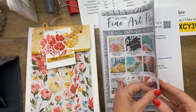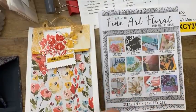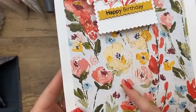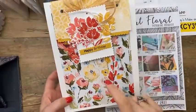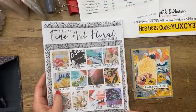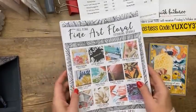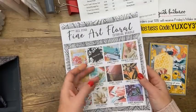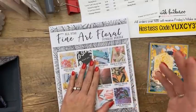Next up: the All-Star Tutorial Bundle. We've begun a new round — it's me and 11 other demonstrators who team up every month, pick a suite from the catalog, and each design a project with a video tutorial. This month I made a great big gift bag using the Fine Art Floral paper, which looks like a real painting. There was a blog hop the day before yesterday — hop back one post on my blog, pinkbuckaroo.com. You get this PDF for free if you spend $50 online with me during January.